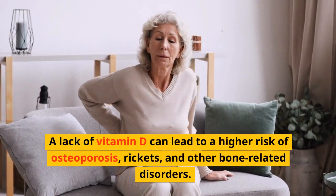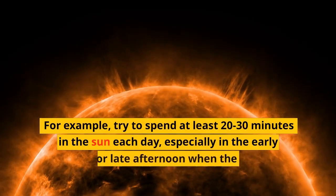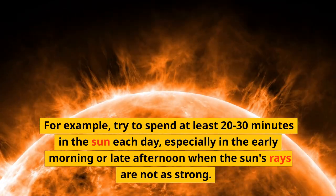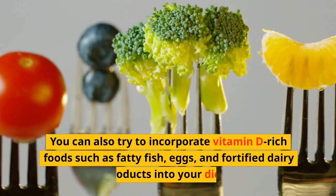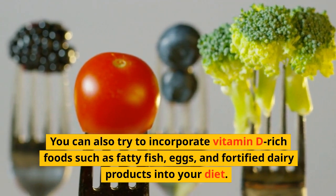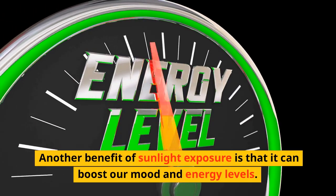A lack of vitamin D can lead to a high risk of osteoporosis, rickets, and other bone-related disorders. Try to spend at least 20 to 30 minutes in the sun each day, especially in the early morning or late afternoon when the sun's rays are not as strong. You can also try to incorporate vitamin D-rich foods such as fatty fish, eggs, and fortified dairy products into your diet.